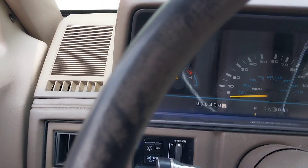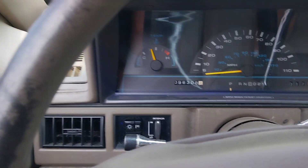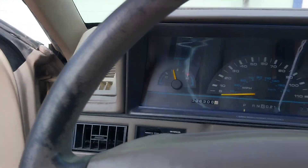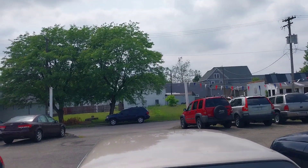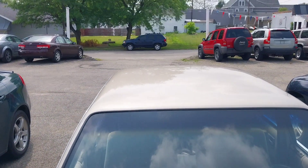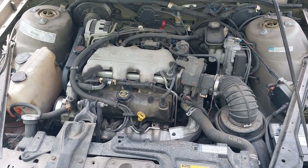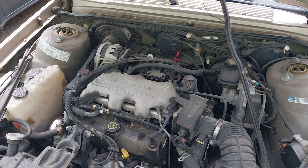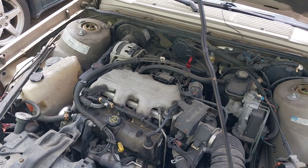It has the 3100 V6 — got to love them. It has those automatic locks too. They used this engine in a lot of stuff: Impalas, Luminas — it was pretty popular back in the day.